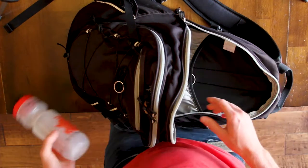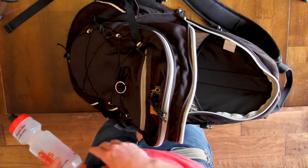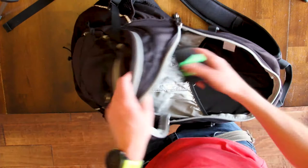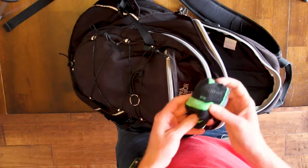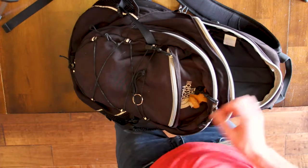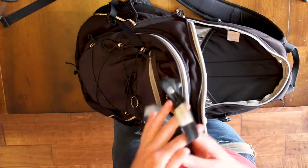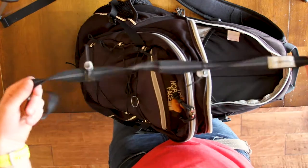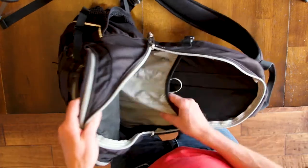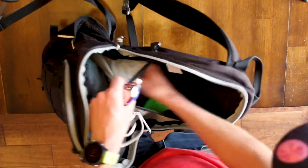This is a pre-race drink — definitely either needs to be thrown away or washed at least. Oh, I like these — these are some of my favorite socks. Probably need to be washed and we'll repack them. This is a race number belt. And a race hat.